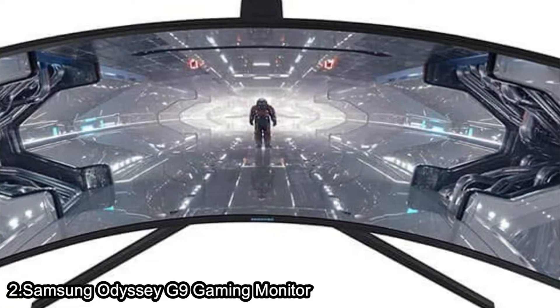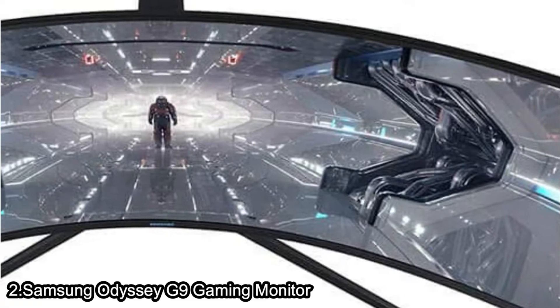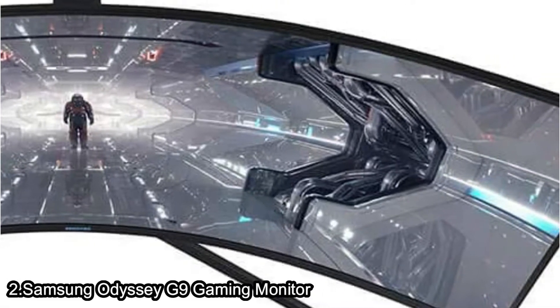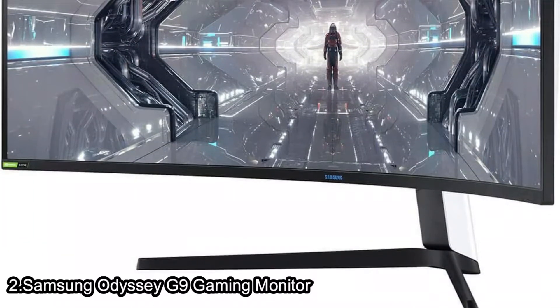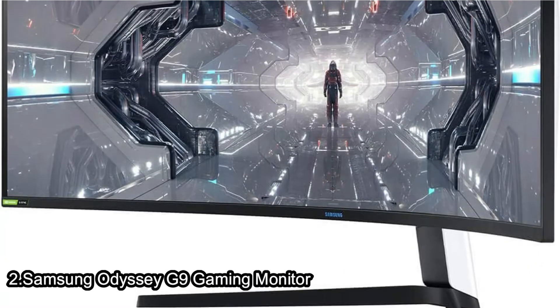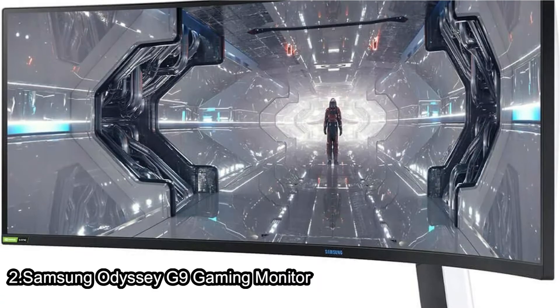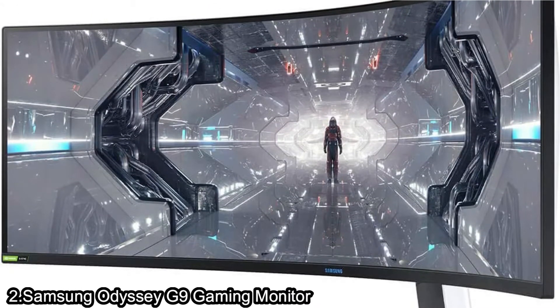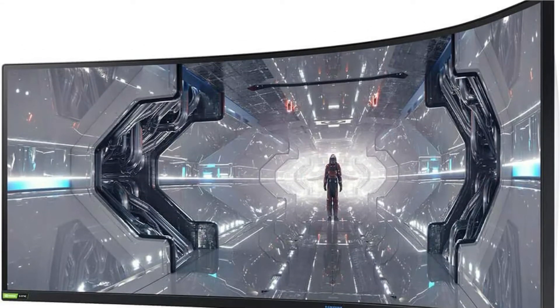With NVIDIA G-SYNC and FreeSync Premium Pro support, the Odyssey matches every frame from your graphics card so you're never caught short. The Dual QHD Display — the 49-inch DQHD resolution brings you a display as wide as two QHD monitors side-by-side with incredibly detailed, pin-sharp images.